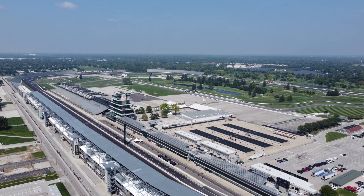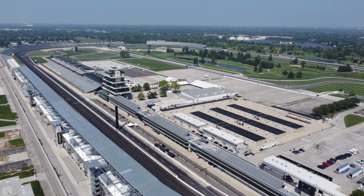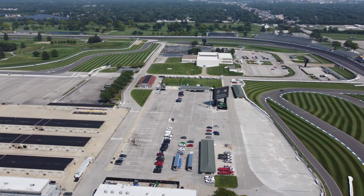There's a golf course that's divided in two parts right here. Half of it is inside the oval of the racetrack and the other half is over to the east outside the oval of the racetrack.